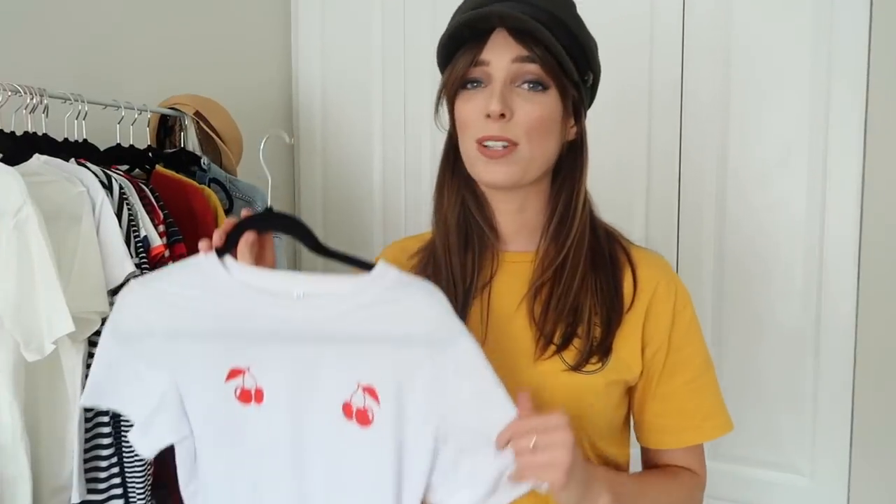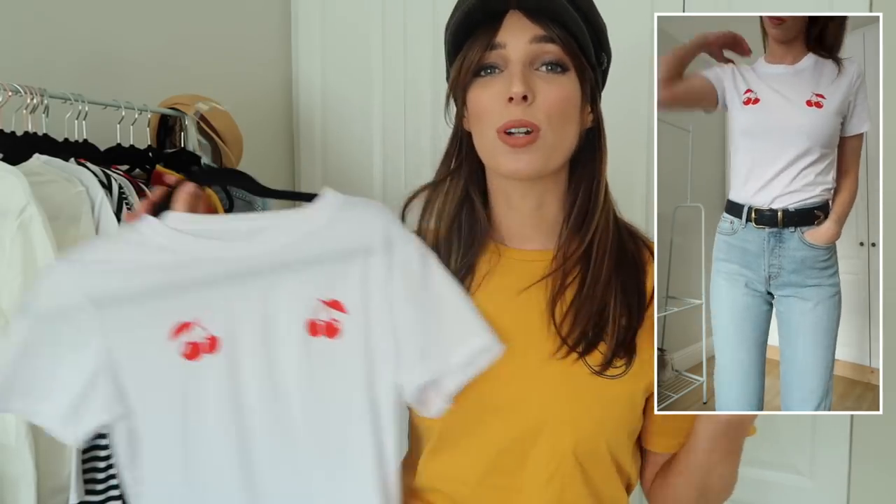The next one I picked up is this really simple t-shirt with cherry icons on it. It's a little bit flirty and a bit silly but I just think it's really adorable, and it would go so nicely with so much in my wardrobe already. I actually think those playful tops with the cheeky prints are so adorable — I just haven't gotten around to picking one up yet, but this one I absolutely love.